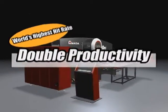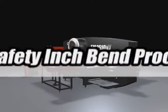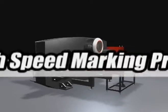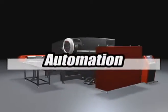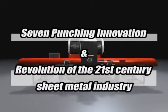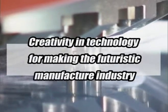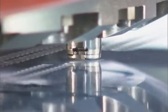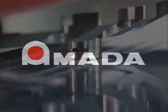Amada's new turret punch press EM2510NT has achieved overwhelming energy saving capability and dynamically improved productivity. By realizing seven punching innovations, EM2510NT integrates other processes and reduces setup time, promoting the revolution of the 21st century sheet metal industry. Amada joins with customers and offers creativity in technology, advancing the futuristic manufacturing industry.